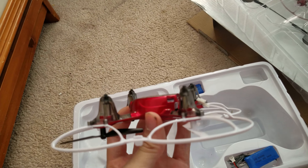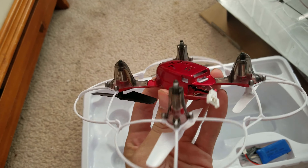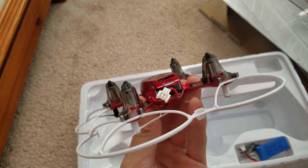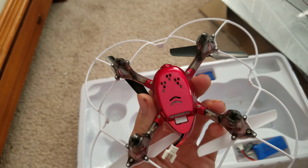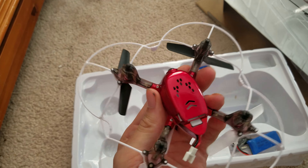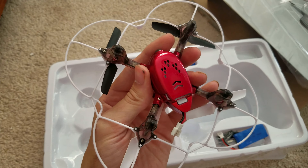If you don't have rubber landing feet, when it takes off it's not going to be very even. I love that red — I've been wanting to get a red one for a long time. It does have four LEDs: the front ones are red and the back ones are blue.